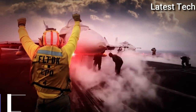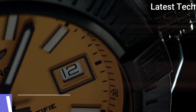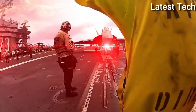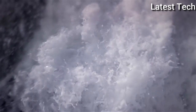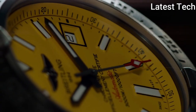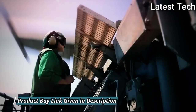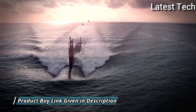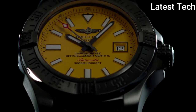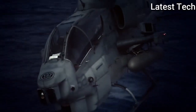Top 3: Breitling Avenger II Seawolf Watch. Silver-tone stainless steel case with a black rubber strap. Unidirectional rotating silver-tone bezel. Yellow dial with silver-tone hands and Arabic numeral stick hour markers. Minute markers around the outer rim. Dial type: analog with luminescent hands and markers. Date display at the 3 o'clock position.